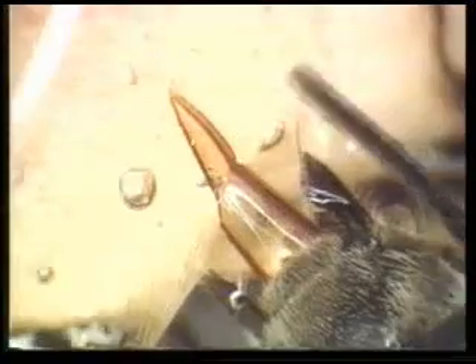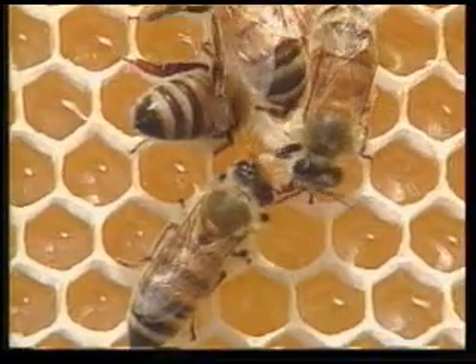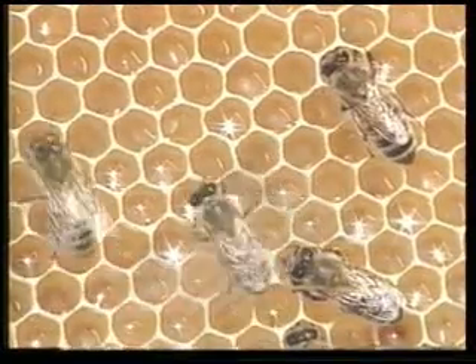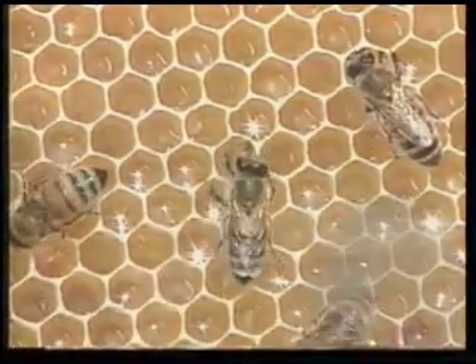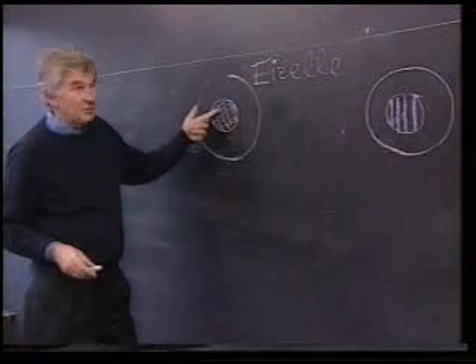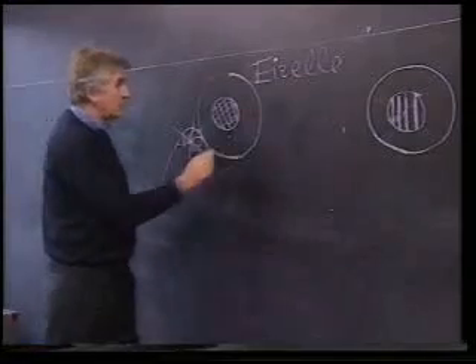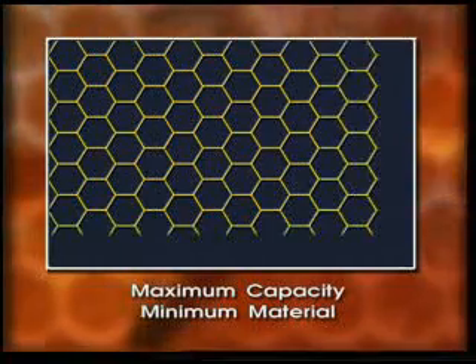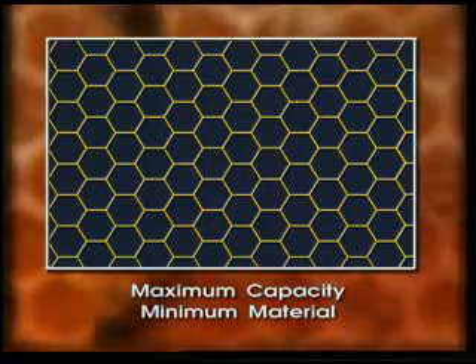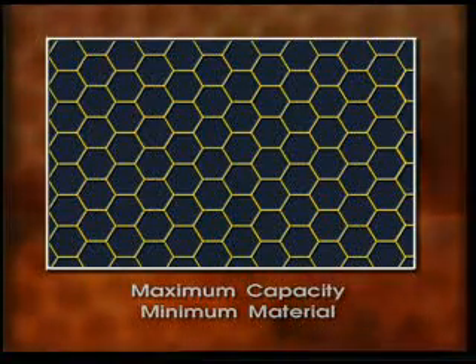They store the honey in the hexagonal honeycombs they build. But have you ever wondered why bees always make their combs hexagonal? Mathematicians sought the answer to this question and after lengthy calculations came to an interesting conclusion. The best way of building a storehouse with the greatest capacity but using the least possible amount of materials is to make the walls hexagonal.